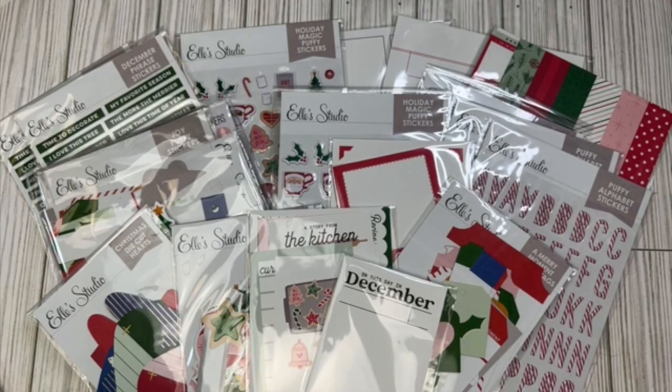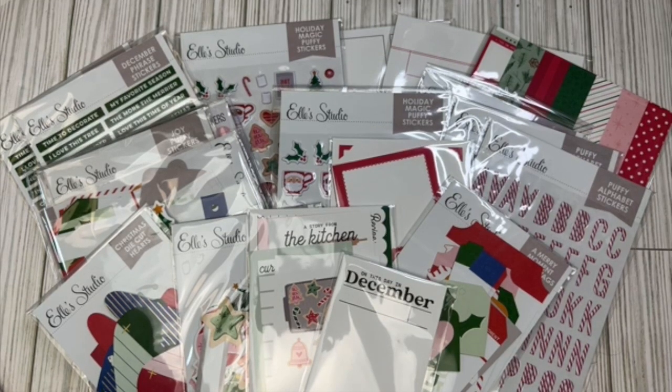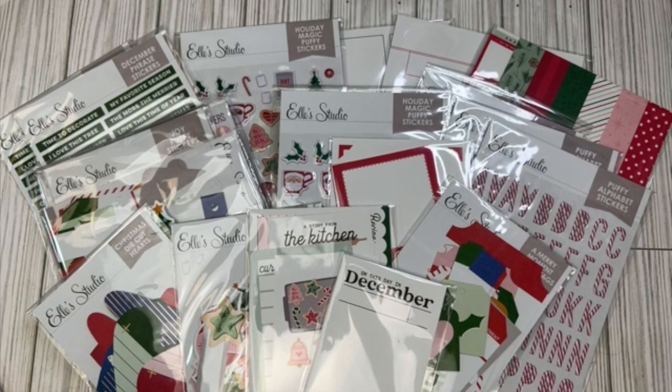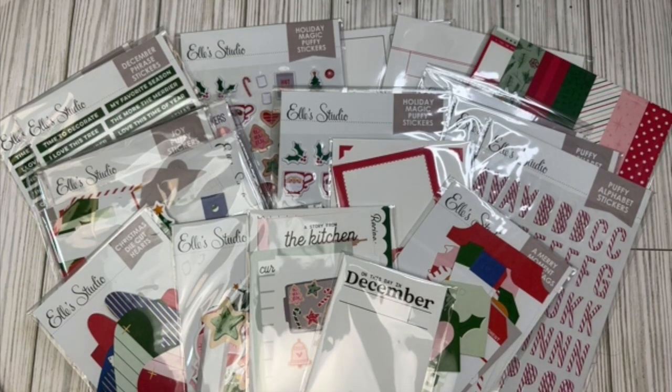Hello, my planner friends! It's Crystal with Happy to Plan. I'm going to be sharing my December Daily collections that I'll be using for my 2023 December Daily. This will be the fourth year that I use the L Studios collection for my December Daily — I am obsessed with these collections and absolutely love them, so I continue to get them year over year.